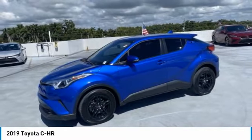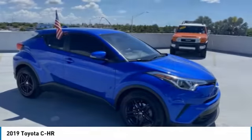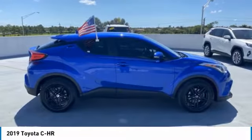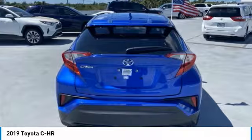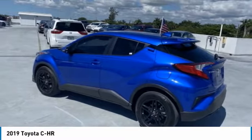Looking for the right vehicle? Check out the 2019 C-HR. The Toyota C-HR's fresh design makes it stand out in the crowd, and the interior oozes with style. The C-HR handles like a race car and has all the safety features you'd expect from a Toyota vehicle.